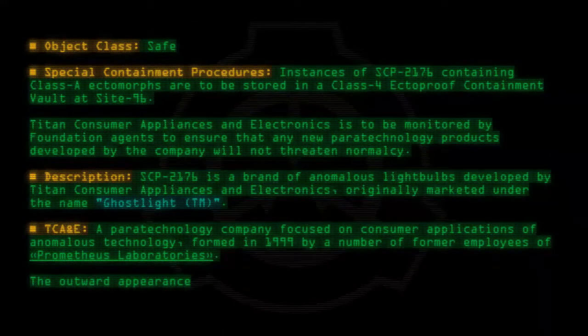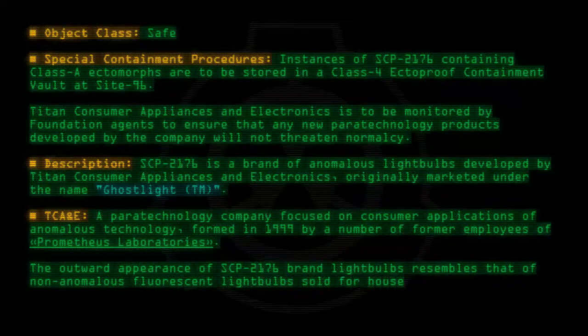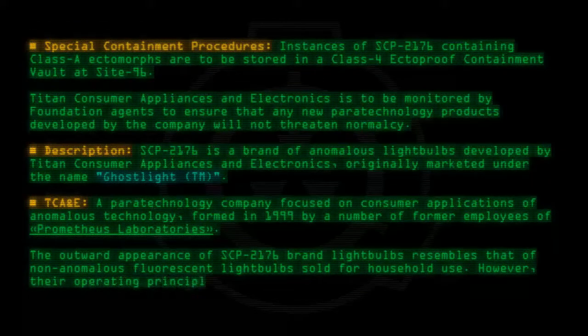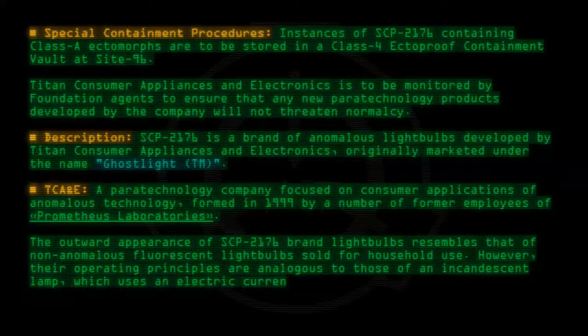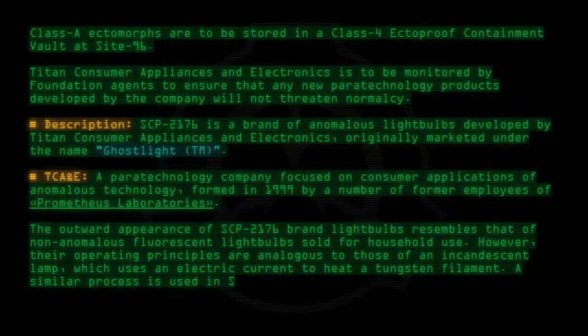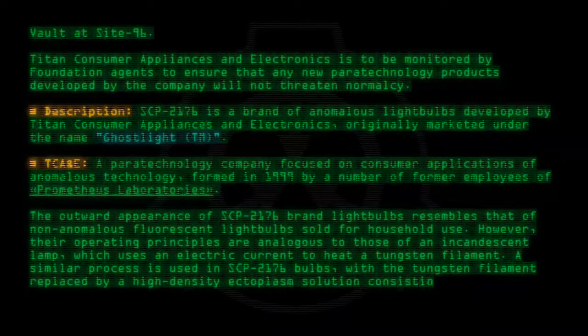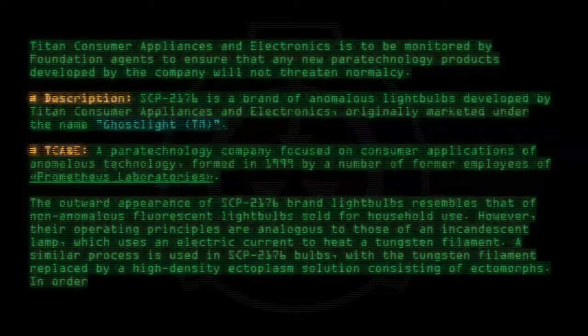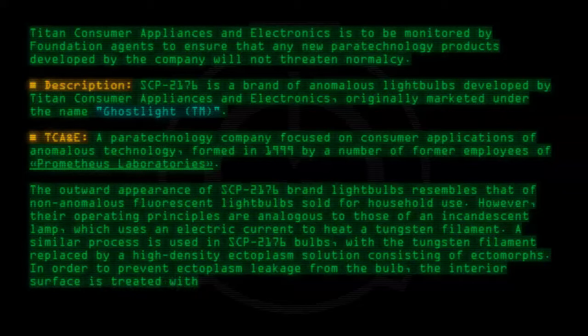The outward appearance of SCP-2176 brand lightbulbs resembles that of non-anomalous fluorescent lightbulbs sold for household use. However, their operating principles are analogous to those of an incandescent lamp, which uses an electric current to heat a tungsten filament. A similar process is used in SCP-2176 lightbulbs, with the tungsten filament replaced by a high-density ectoplasm solution consisting of ectomorphs. In order to prevent ectoplasm leakage from the bulb, the interior surface is treated with an ectoproof coating.